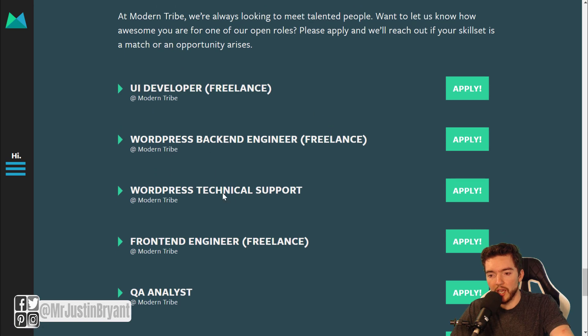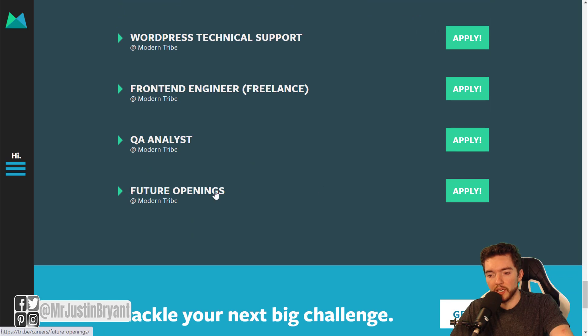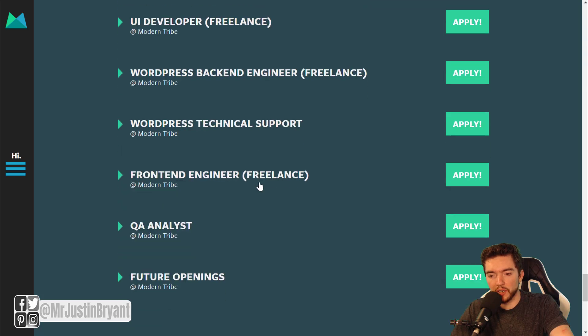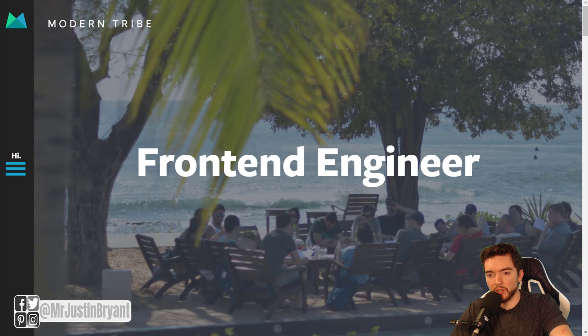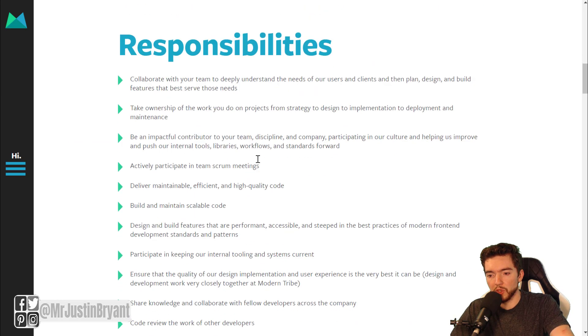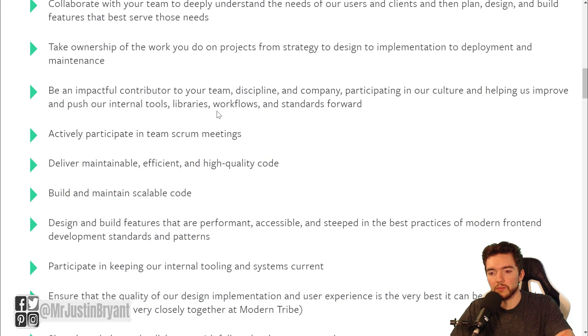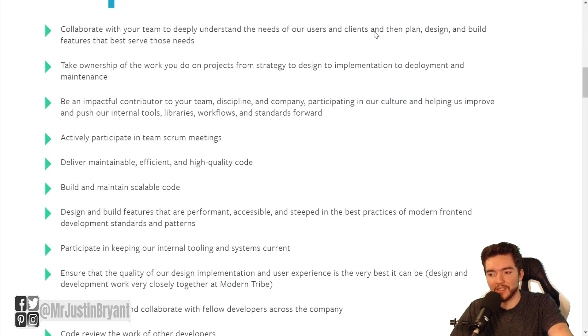You'll notice they usually have some different developer-related jobs on here. You can also apply as a general application for future openings, but you can usually find something like a front-end engineer job or a back-end engineer job. A lot of times they do say freelance, so keep that in mind. Responsibilities include collaborating with your team to understand the needs of users and clients, then planning, designing, and building features that best serve those needs.